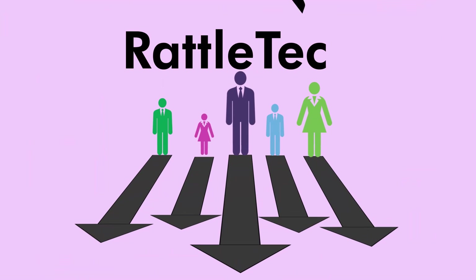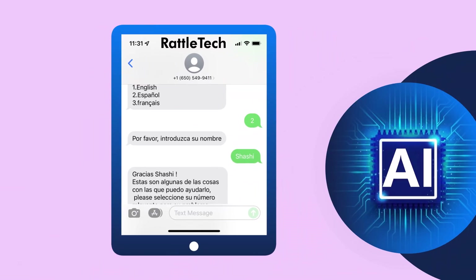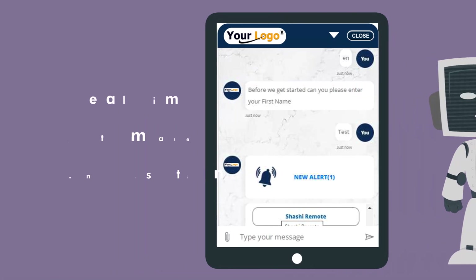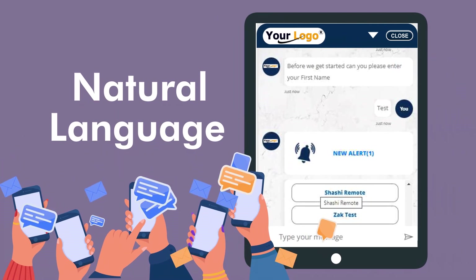At Rattletech, our skill development team has come up with a chatbot solution that is empowered with AI, NLP, and machine learning technologies. Our chatbots have a realistic human feel. They can maintain a real-time automated conversation with users in natural language over text messaging.